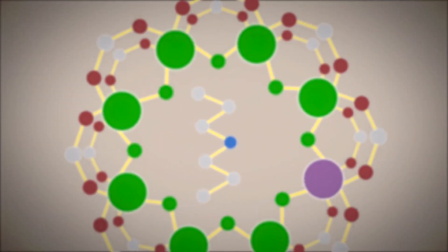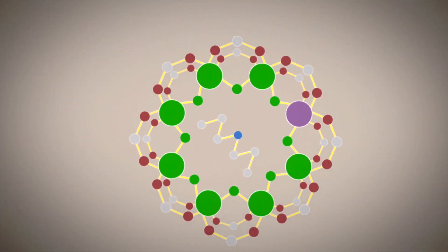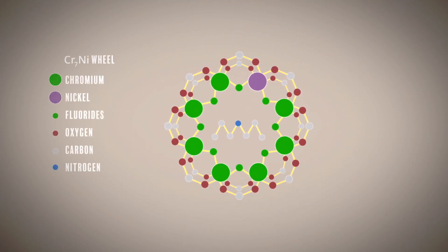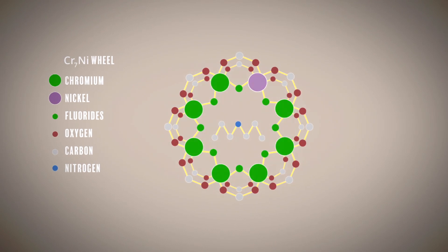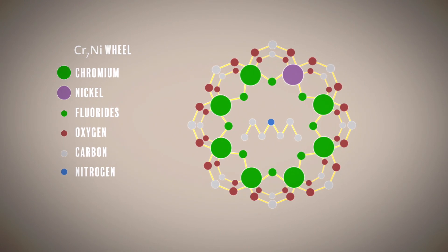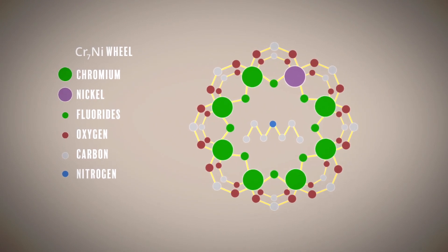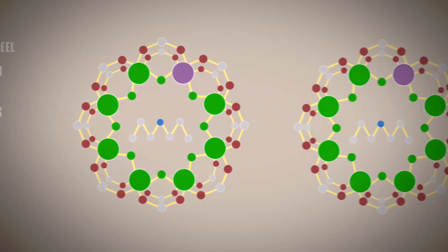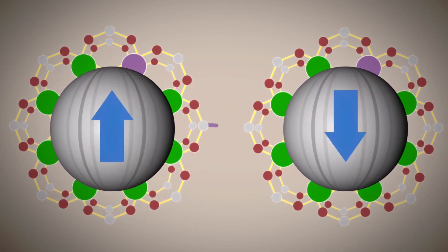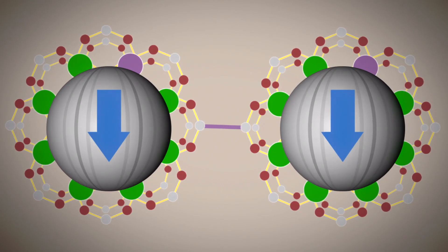What Manchester is doing is it makes particular molecules — these wheels — and these wheels have a number of chromium atoms and nickel in them. What this means is that you end up with one unpaired electron overall in the wheel. And this is a building block to build assemblies that could be the foundation for quantum computing technologies.